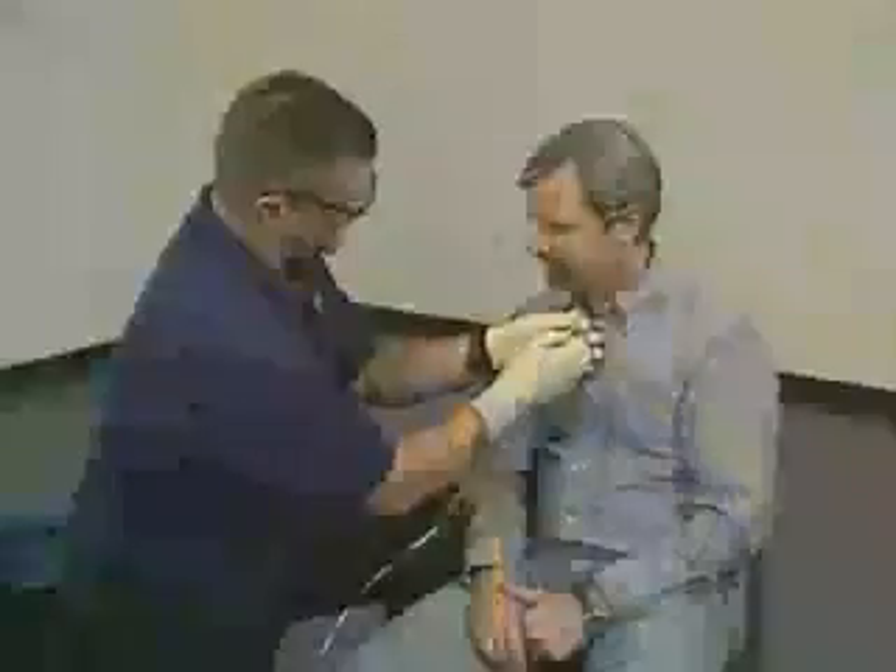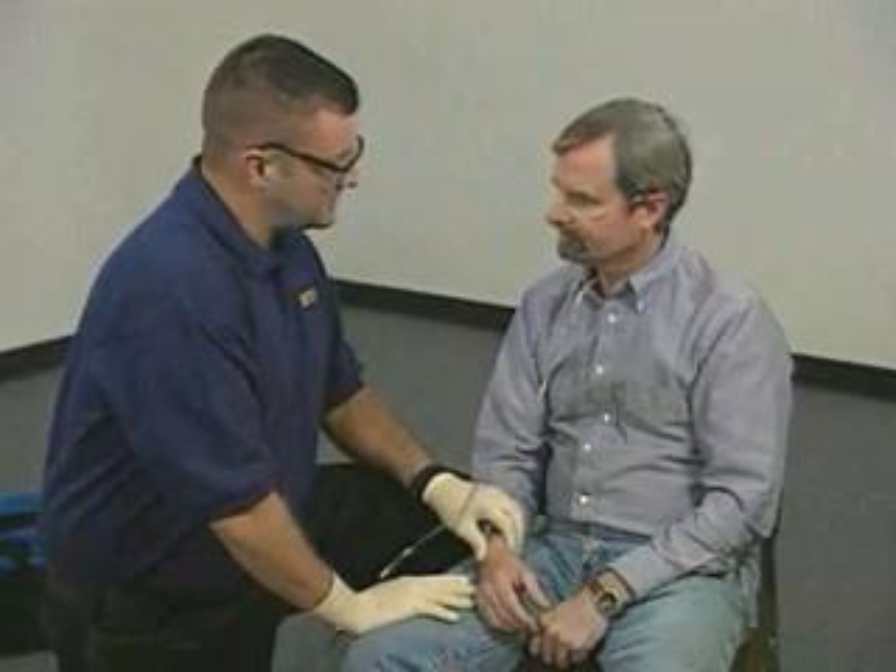A nasal cannula may also be indicated for COPD patients with minimal respiratory distress, and for patients who are experiencing nausea or vomiting. You will find that many patients like nasal cannulas because of the device's comfort.